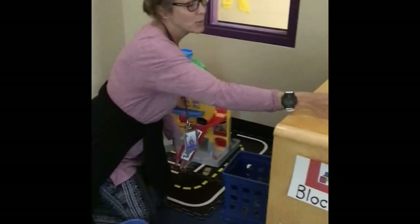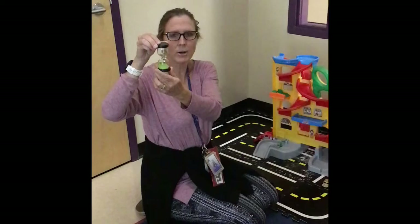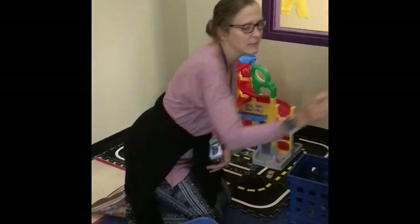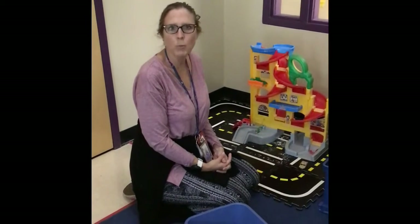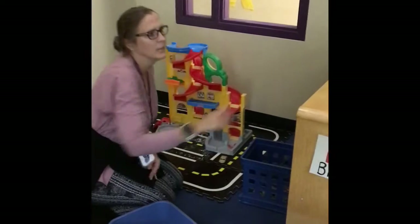I wanted to show you about this — this is just a five-minute timer. We are working right now on helping our little friends stay in a center so that they're not roaming around the classroom. They are getting better and better each day with staying in a center.